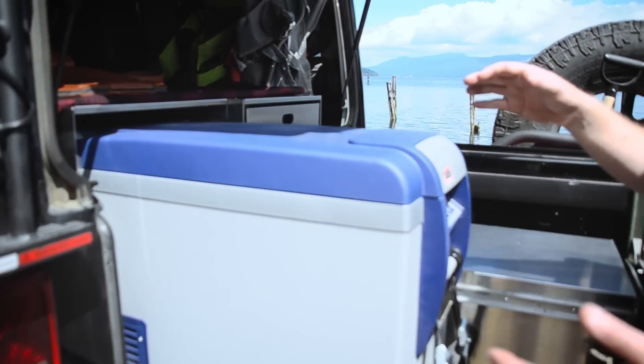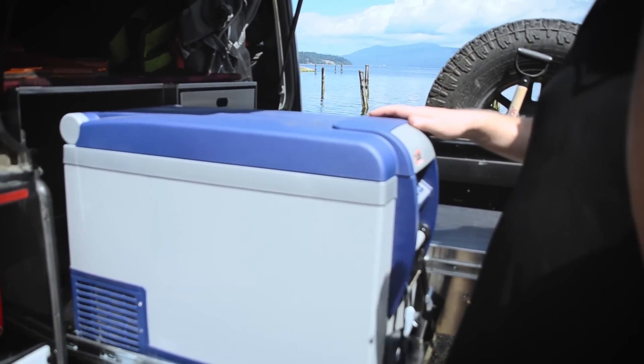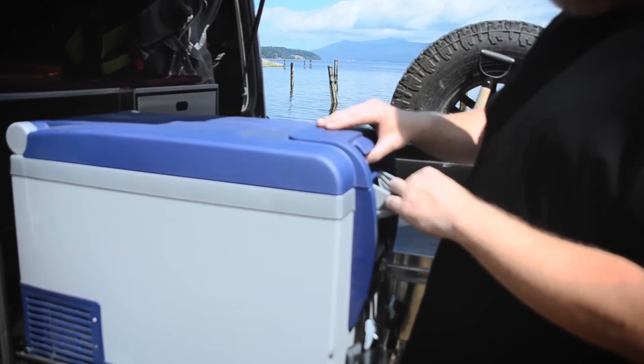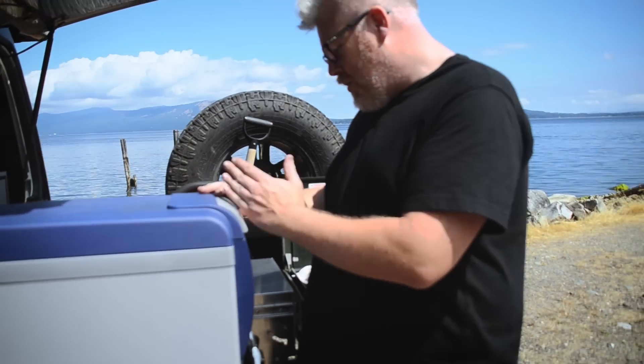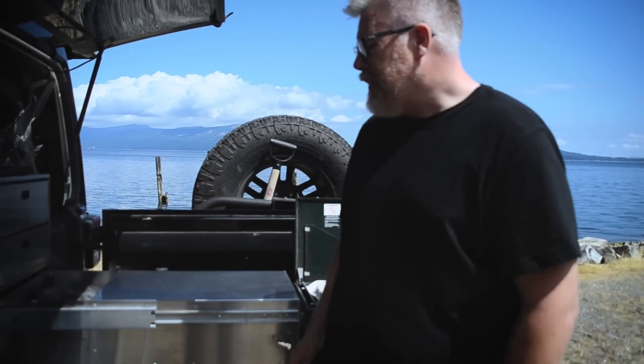You've also got a fridge-freezer over here — it's 50 liters, so you can stand a wine bottle upright in it. Right now it's running at minus two degrees, and this all runs off the starter battery. The whole thing runs off 12 volts in the Jeep and I can sit for about three days before the fridge starts to flatten the battery. I travel with a portable solar panel to keep everything charged, so if you want to sit somewhere for a week without starting the Jeep, you can.